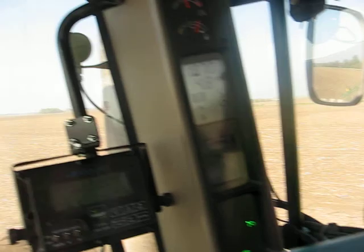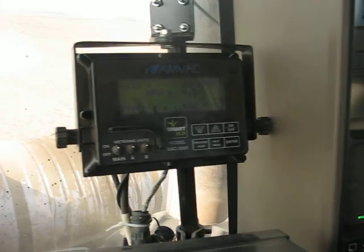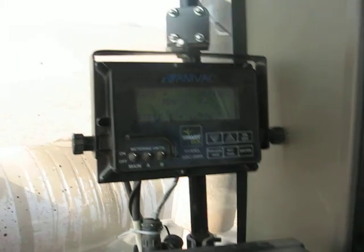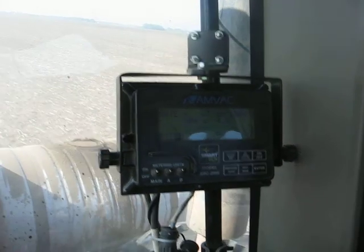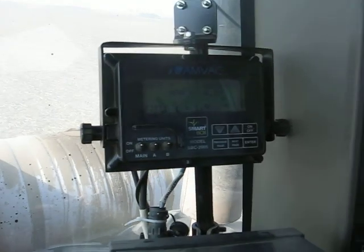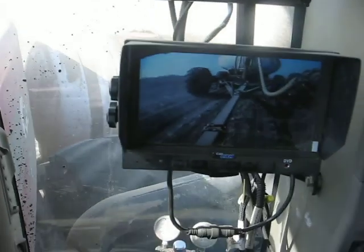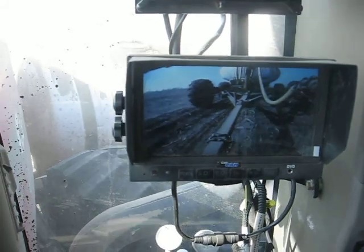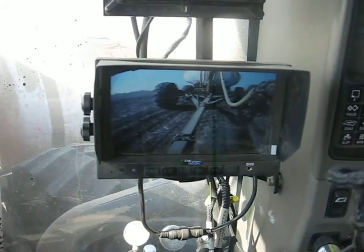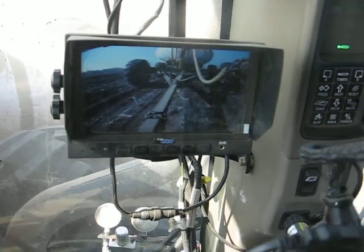Towards the front of the cab we have an enclosed insecticide system called the SmartBox system. It uses electric pumps and a monitor to meter out the chemical at a precise rate as we go through the field. Below that we have a camera looking backwards at a tank that we're hauling liquid nitrogen in. We're putting 30 gallons per acre of liquid nitrogen on as we plant, trying to give the plant everything it needs for optimum productivity.